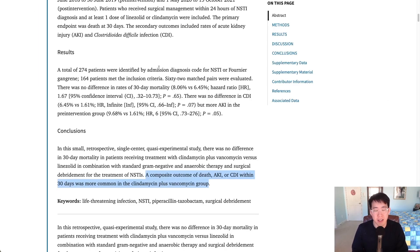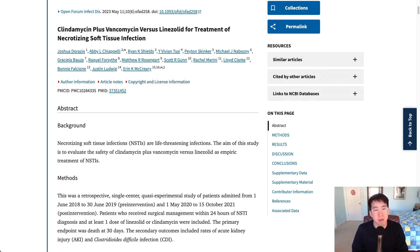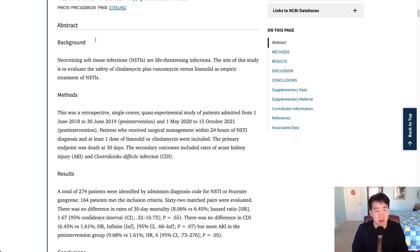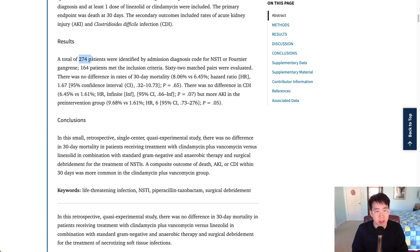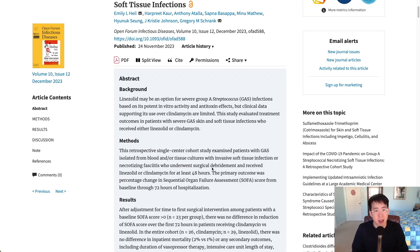Since that article, more studies have looked at this question. In one study comparing clindamycin plus vancomycin versus linezolid for necrotizing soft tissue infection, 274 patients were enrolled and 164 met inclusion criteria. There was no difference in 30-day mortality; however, a composite outcome of death, AKI, or C. diff infection within 30 days was more common in the clindamycin-plus-vancomycin group compared to the linezolid group.